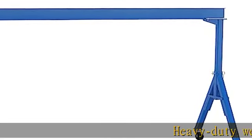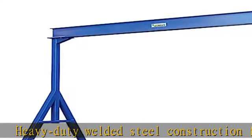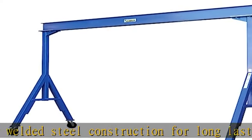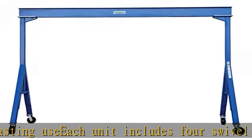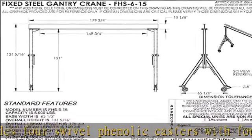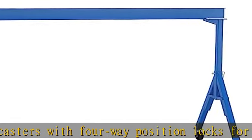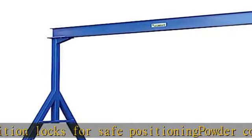Heavy-duty welded steel construction for long-lasting use. Each unit includes four swivel phenolic casters with four-way position locks for safe positioning. Powder coat blue provides durable, attractive coverage. All units comply with applicable OSHA 29 CFR 19 10.179, ASME B 30.17, ANSI Z5 35.4. Check the specifications in the description to get this product today at the best price.